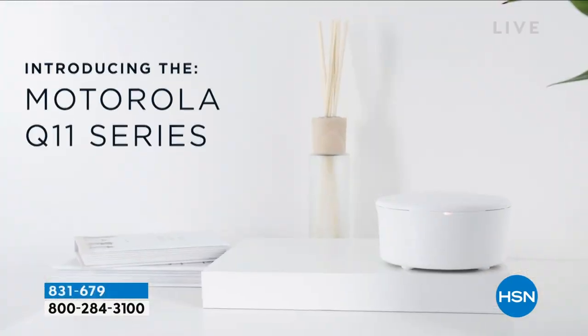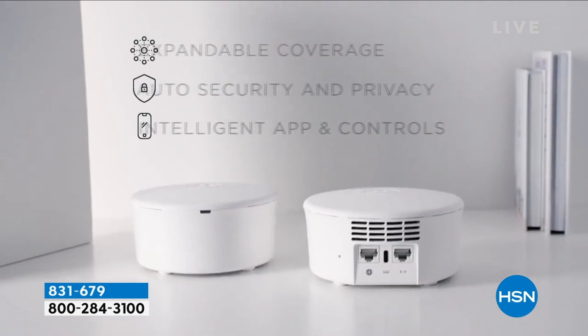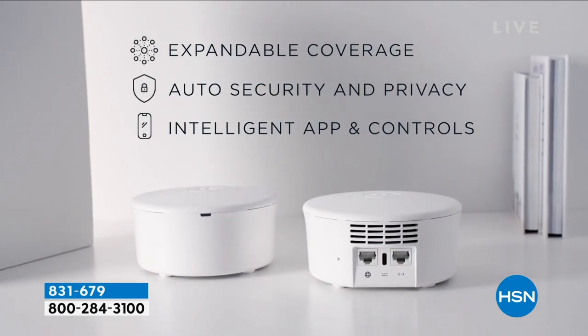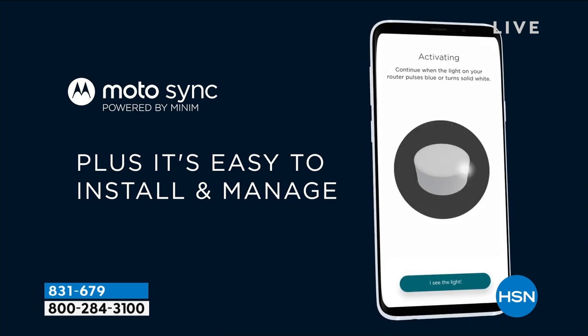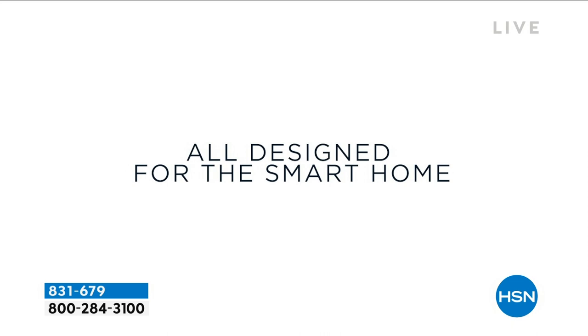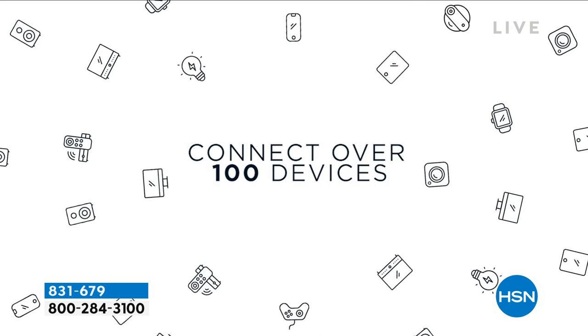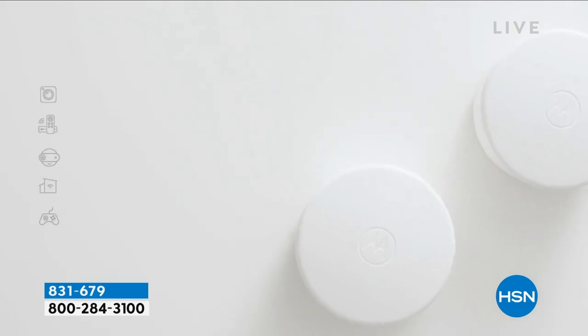Incredible value today. Brought to you not at $443 or $449 — it's $299 today. So you can connect up to 100 devices, up to 5,000 square feet. The bottom line is you're basically going to have whole home coverage.